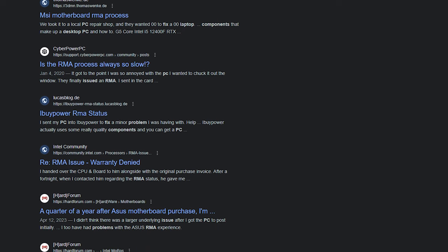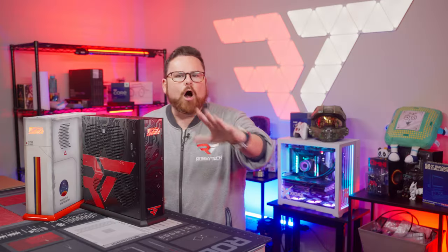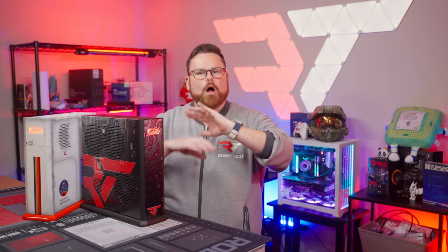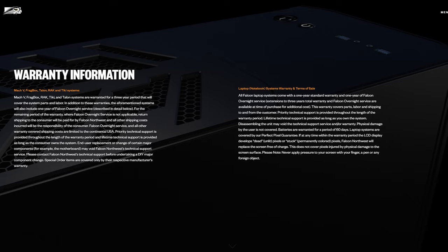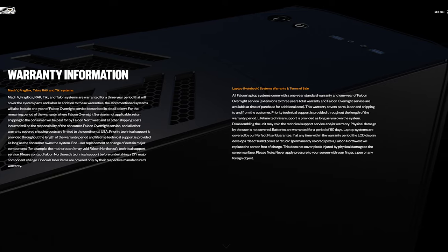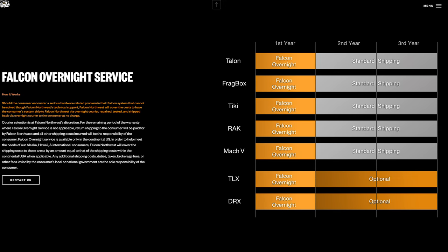Consideration number three is the Falcon Northwest warranty. If you have ever tried to do an RMA or return a PC part, it can be frustrating — going back and forth with a company to prove your issue, handling proof of purchase, days turning into weeks, potentially a month or more of PC downtime. This is not the case with Falcon Northwest. Not only do they have lifetime technical support, each Tiki comes with a three-year parts and labor warranty out of the box — that is huge. And if that wasn't enough, Falcon has an overnight shipping service that is free to customers if something goes wrong with your PC within the first year.